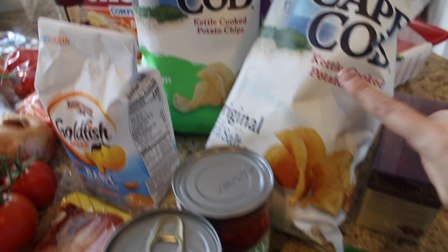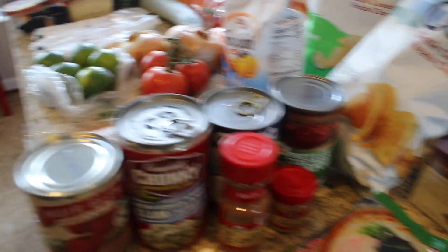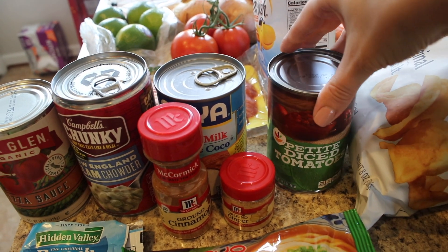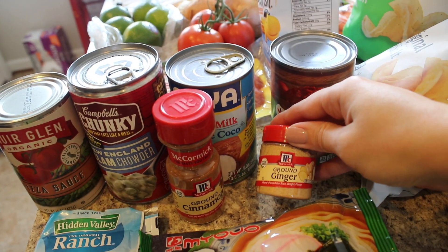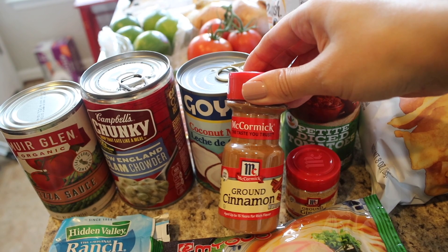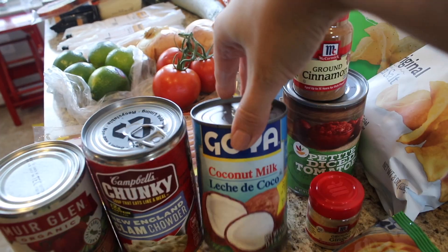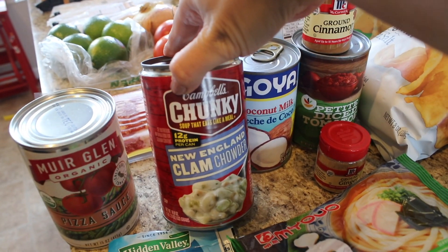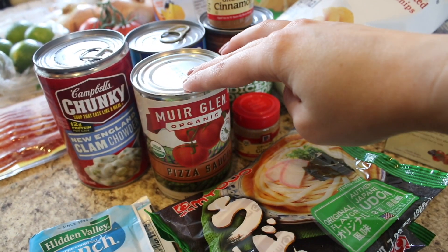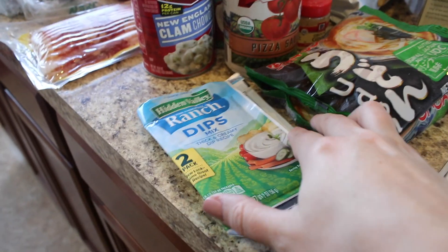I got sour cream and onion and original Cape Cod chips — I love original kettle cooked chips. For canned goods, I got some petite diced tomatoes because I'm going to be making taco soup. I also got some ground ginger and ground cinnamon for the apple crisp. I was actually out of cinnamon, which never happens. I also grabbed some coconut milk, New England clam chowder, and Muir Glen organic pizza sauce — I've never tried this brand's pizza sauce so I'm looking forward to it.